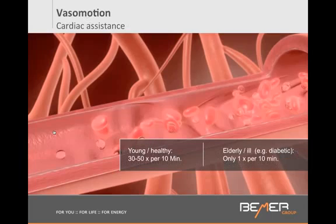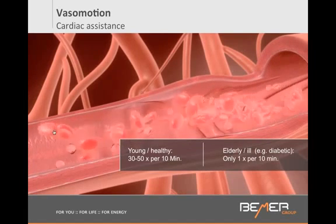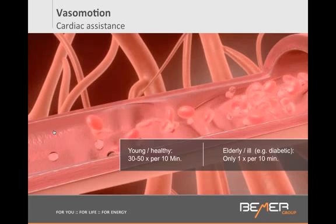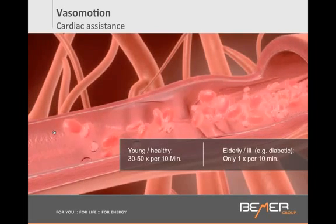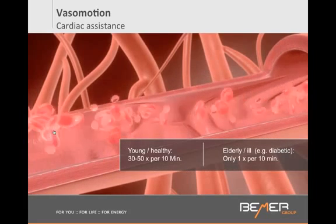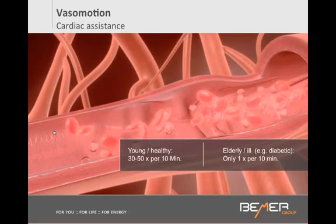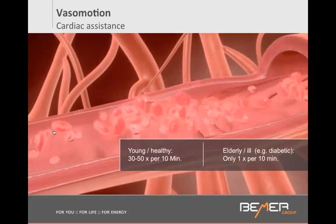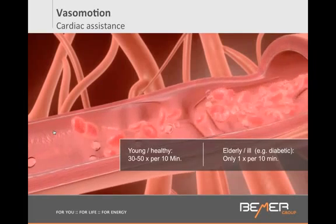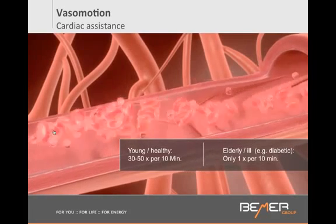This cardiac assistance is called vessel motion. Our small vessels, right before the smallest vessel — the capillaries — have the capacity to expand and pump on a rhythmic basis. In a healthy individual, this pumping mechanism should be happening 3 to 5 times per minute. As you see on the screen, a vessel should be constricting like this 3 to 5 times per minute.